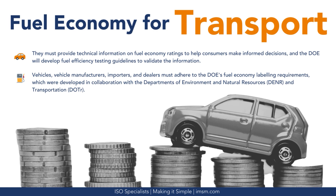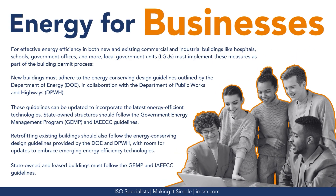Fuel economy must also adhere to regulations. Manufacturers, importers, and dealers must provide technical information on fuel economy ratings to help consumers make informed decisions, and the DOE will develop fuel efficiency testing guidelines to validate the information. They must also adhere to the DOE's fuel economy labeling requirements, developed in collaboration with the Departments of Environment and Natural Resources and Transportation. For effective energy efficiency in both new and existing commercial and industrial buildings — such as hospitals, schools, and government offices — local government units must implement energy efficiency measures as part of the building permit process. New buildings must adhere to energy-conserving design guidelines outlined by the DOE in collaboration with the Department of Public Works and Highways, and state-owned structures should follow the Government Energy Management Program and Interagency Energy Efficiency and Conservation Committee guidelines.